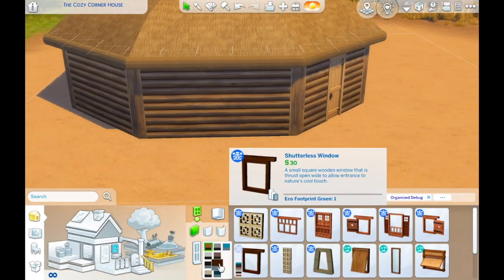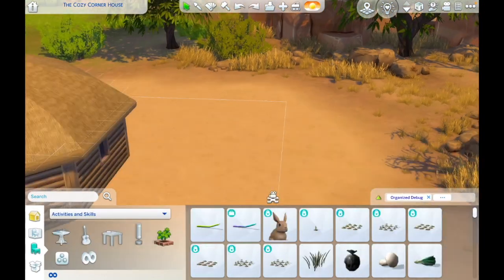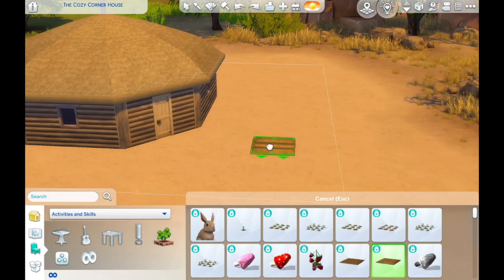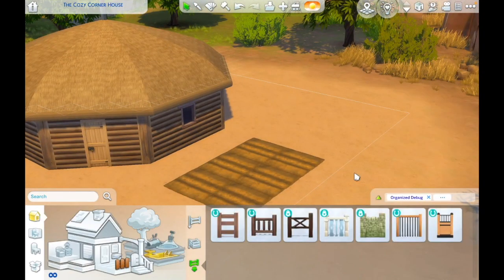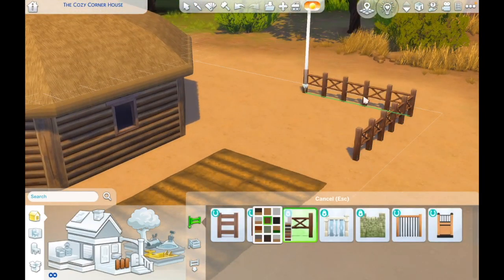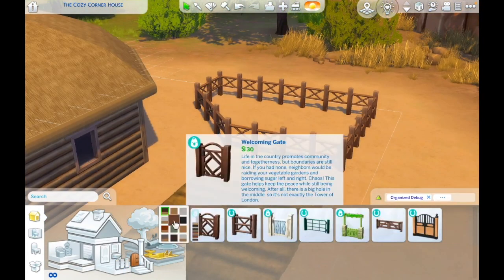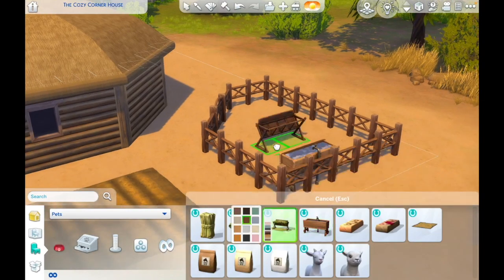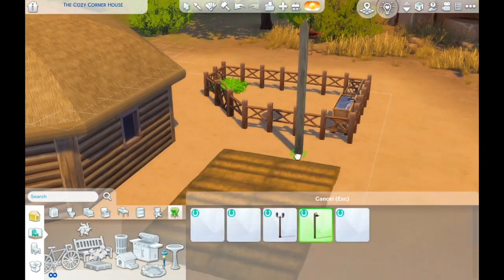Hi everyone, it's Cindy and welcome or welcome back to the channel. We are back in Chestnut Ridge today, in the neighborhood of New Appaloosa on the 20 by 20 Cozy Corner house. We are building a home inspired by the native Navajo female hogan, and as you can see, I've already completed the basic structure.